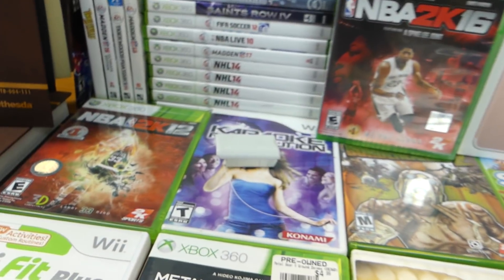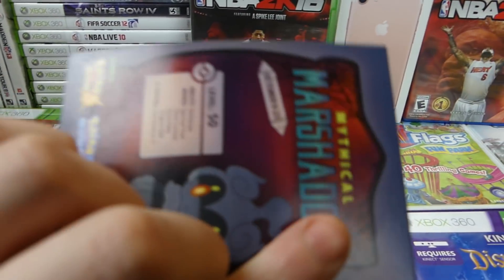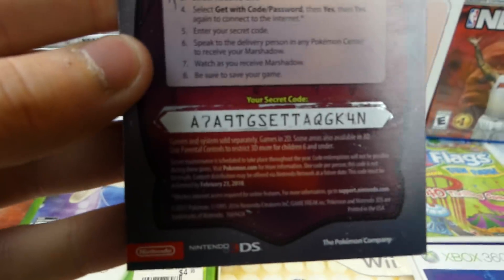A Wii used charging dock right there as well. Another Marshadow code — there you guys go, another code.